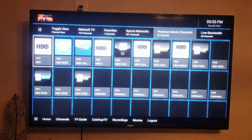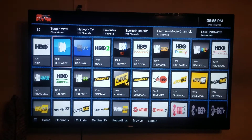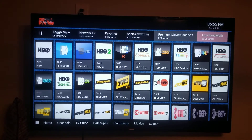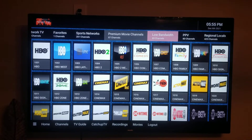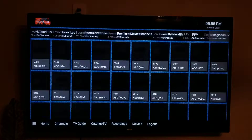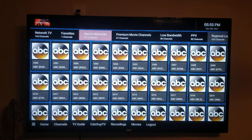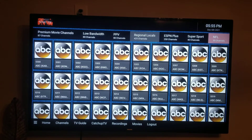It doesn't work particularly well if you have slow internet — it's kind of glitchy. The DVR function works well when you're actually able to DVR something, but unfortunately you can't easily DVR everything. The app also has regional locals, so you may be able to find your local ABC, NBC, Fox networks and so forth, though I can't say for certain it has all of them.